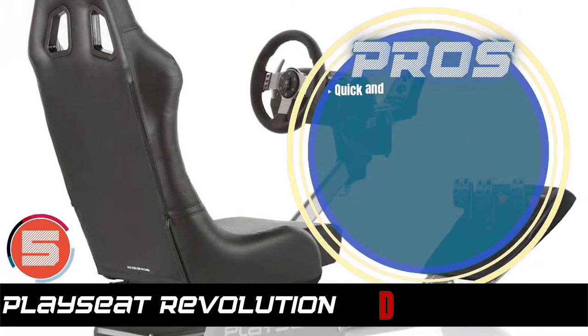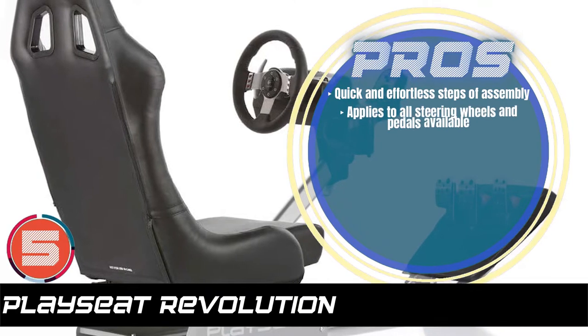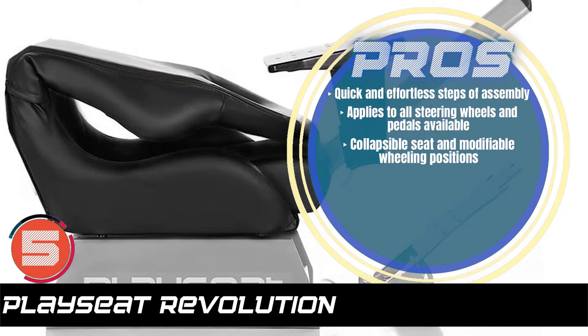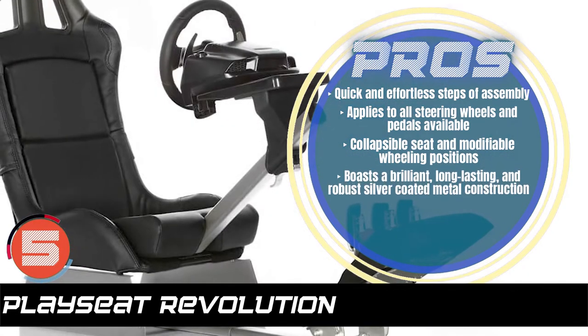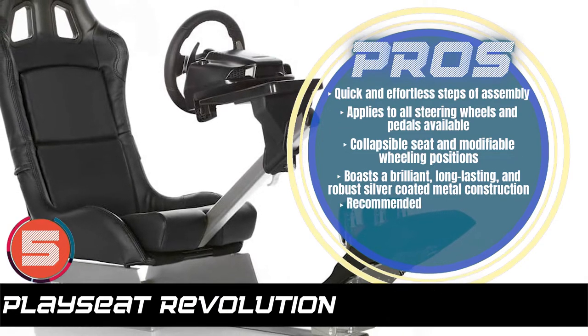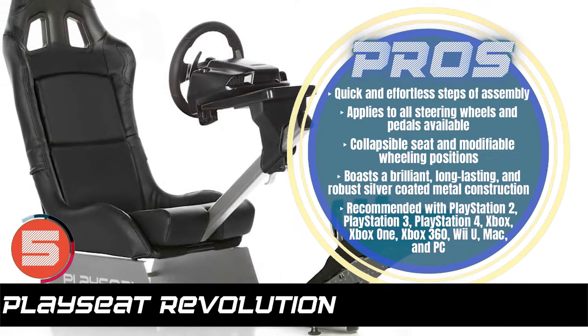Its pros are: it has quick and effortless steps of assembly. It applies to all steering wheels and pedals available. It has a collapsible seat and modifiable wheeling positions. It boasts a brilliant long-lasting and robust silver-coated metal construction. And it is recommended with PlayStation 2, PlayStation 3, PlayStation 4,